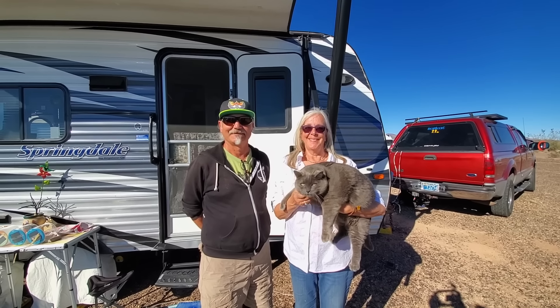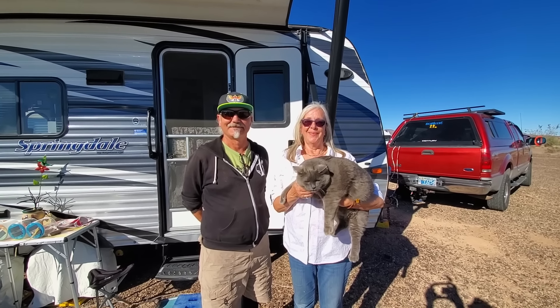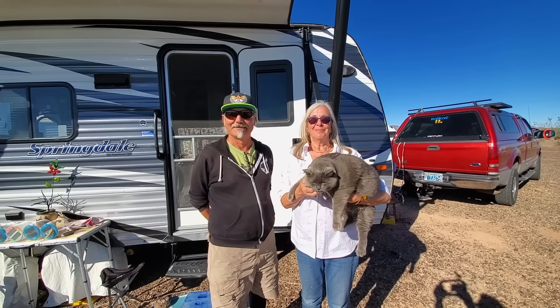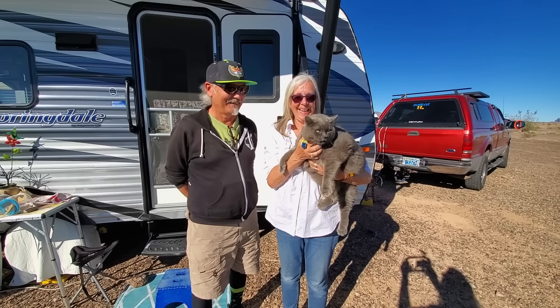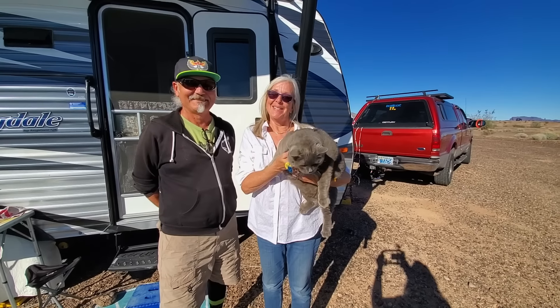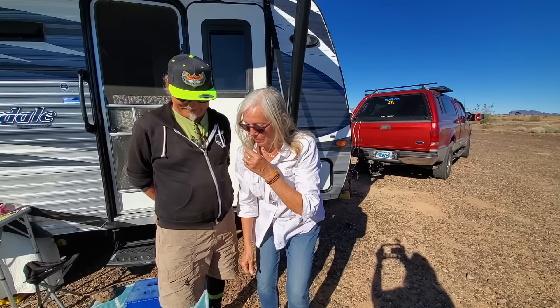Bob and Kat, thank you so much for sharing your home with us and your story. It's just fantastic. There are going to be a lot of people who see this and say, 'I can live that way.' So thank you. And thank you too, Blue, for sharing your home with us — we left your cat box just the way we found it. So folks, I hope you got something out of this video. Like us on YouTube, subscribe to the channel, hit that thumbs up button, and we'll talk to you later.